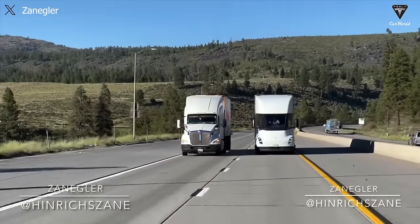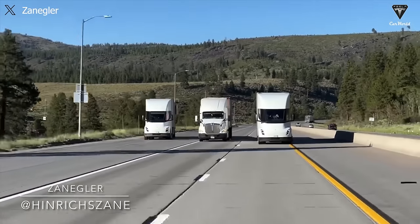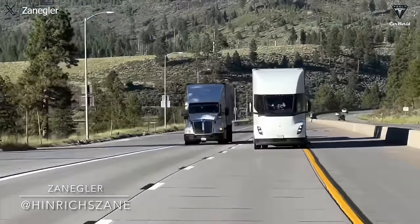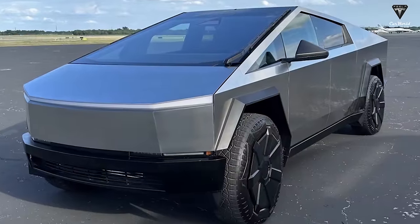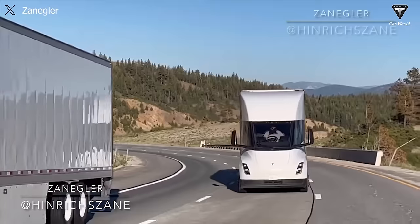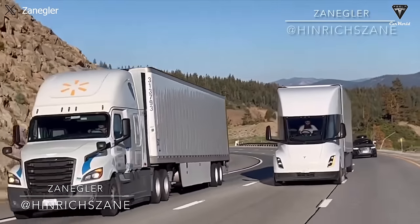At this point, the demand for Semi is high, and keeping the price undisclosed helps maintain its allure, especially if its actual price approaches nearly $300,000. Similar to the Cybertruck, the pickup truck has significantly lost its appeal since its high price tag was revealed to the public, resulting in a huge disappointment.